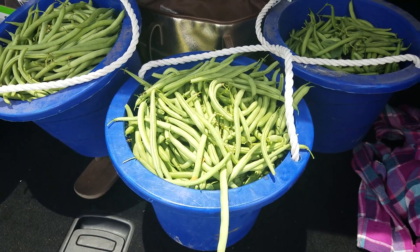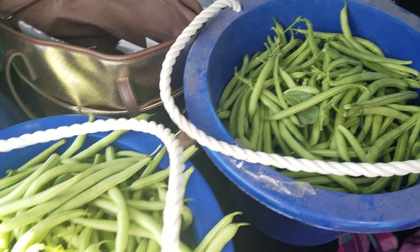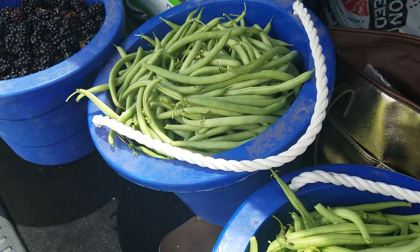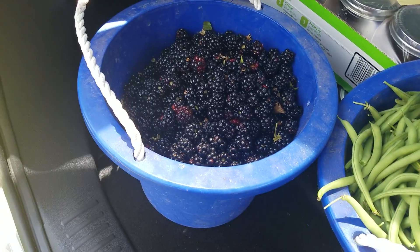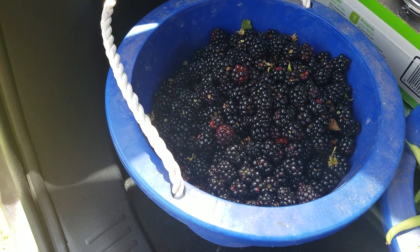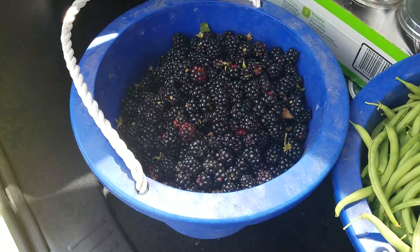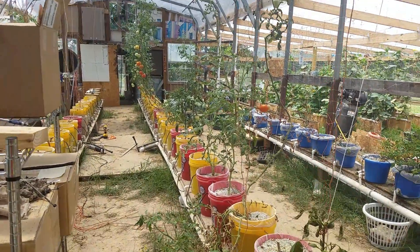What's up YouTube, got us a little work done today. Got almost six gallons of green beans and another one and three quarters gallons of blackberries.